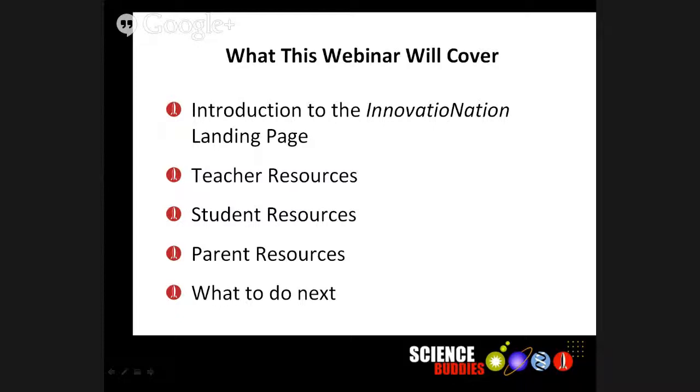Getting back to what I was saying — we know that you're really busy as classroom teachers, so what we've done is aggregated all the content for Innovation Nation onto a single landing page that Teisha is going to be giving you a tour of. This includes resources for you to use as teachers, resources you can share with your students, and resources you can share with your parents. We're going to end the webinar with a quick look at what to do next.